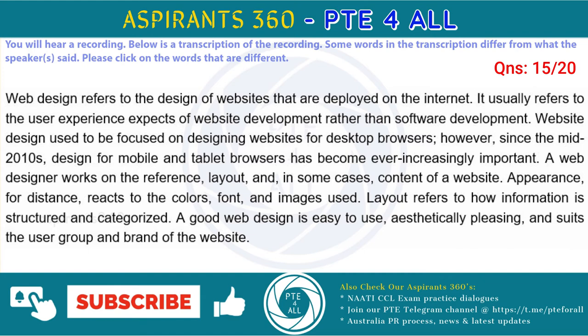A web designer works on the appearance, layout, and, in some cases, content of a website. Appearance, for instance, relates to the colors, font, and images used. Layout refers to how information is structured and categorized. A good web design is easy to use, aesthetically pleasing, and suits the user group and brand of the website.